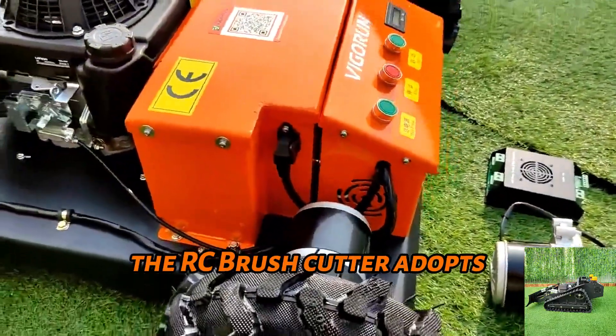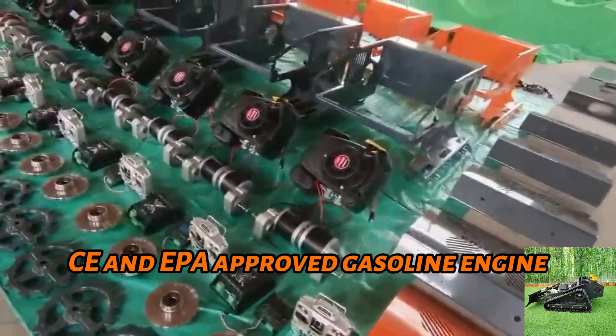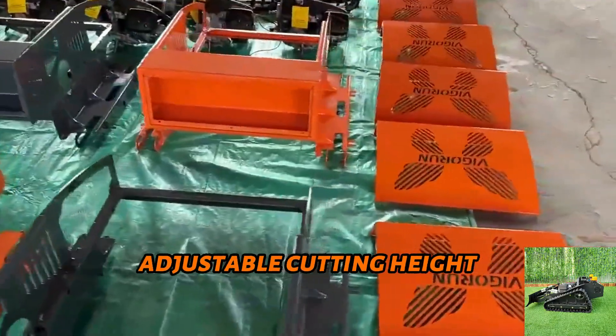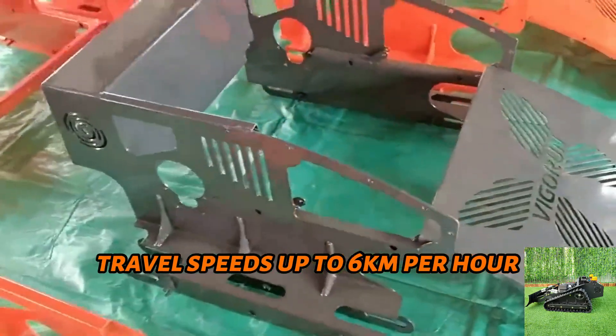The RC brush cutter adopts CE and EPA approved gasoline engine, 200 meters long distance remote control, adjustable cutting height, travel speeds up to 6 kilometers per hour.